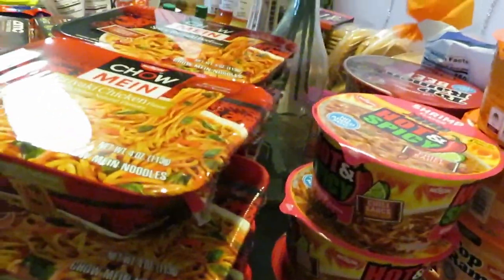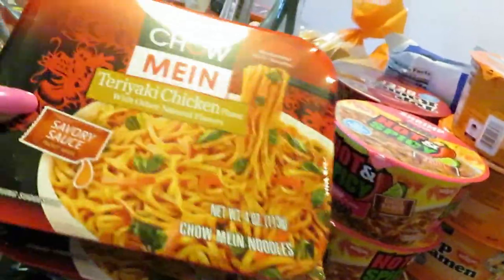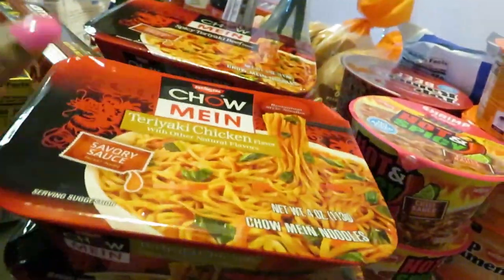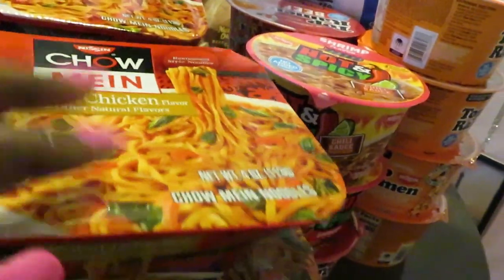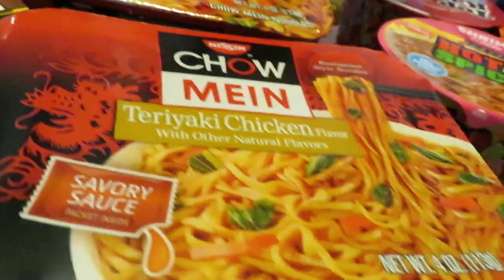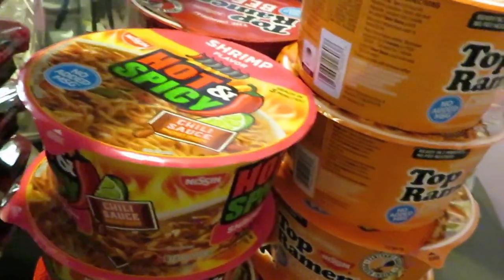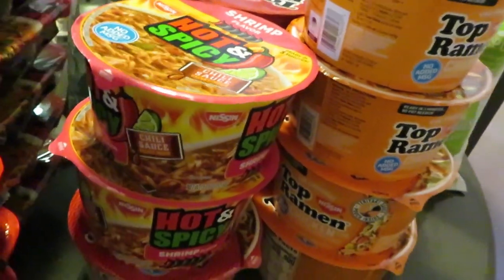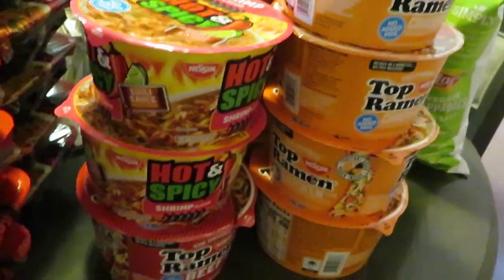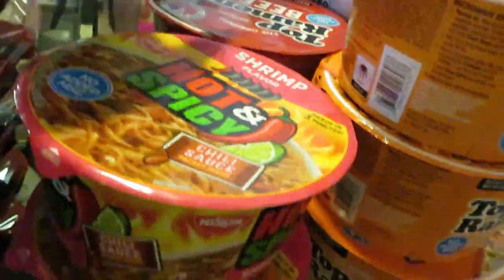Back here to the noodles — this is Noodle City. Publix had the chow mein bowls 10 for $10, so I had to grab them because the girls love noodles. I got teriyaki chicken, spicy teriyaki beef, all kinds. Also the Top Ramen noodle bowls were also 10 for $10 — chicken, beef, spicy, all kinds of stuff. I stocked up on the noodles to keep the girls happy.